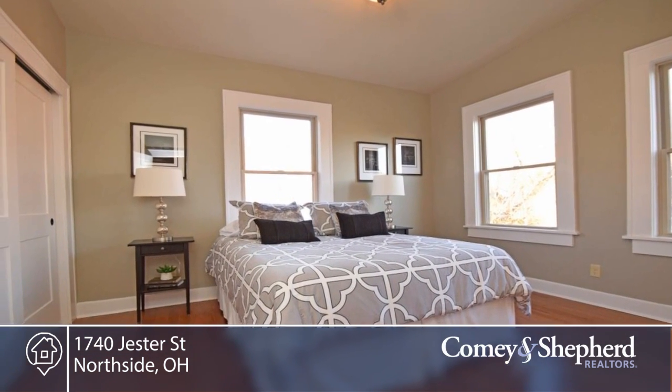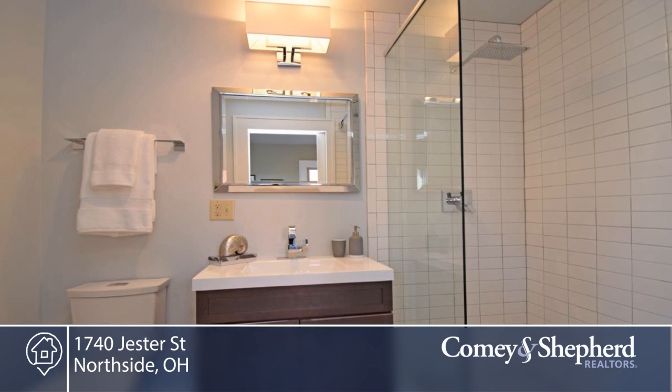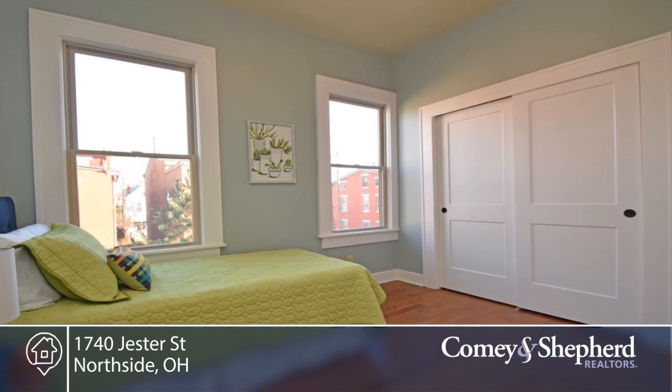You'll find a soaring ceiling, second-floor skylight, and second-floor laundry. The master has an en-suite bath and double closets.